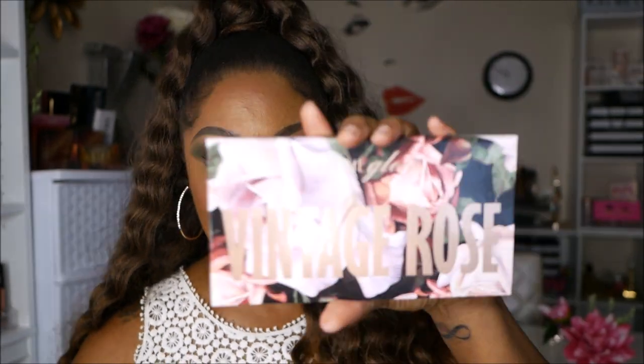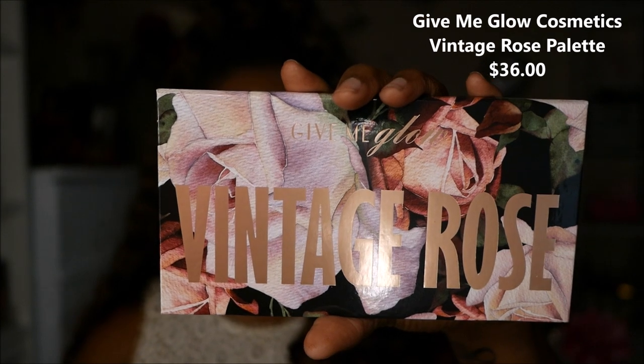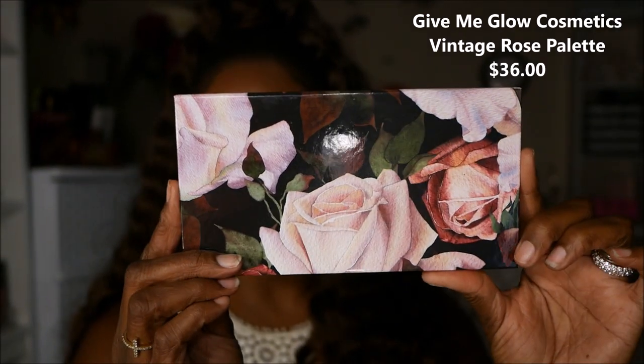Hi guys, welcome back! Today I played around in a new palette from Give Me Glow Cosmetics. I've never purchased anything from Give Me Glow, so this is my first purchase from them. It is a new palette called the Vintage Rose palette. Let me give you a close-up look — look how pretty this palette is! It has such beautiful pictures of roses all on the front and all on the back. It's gorgeous.